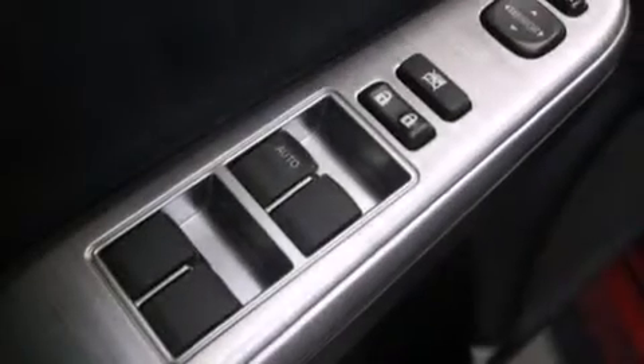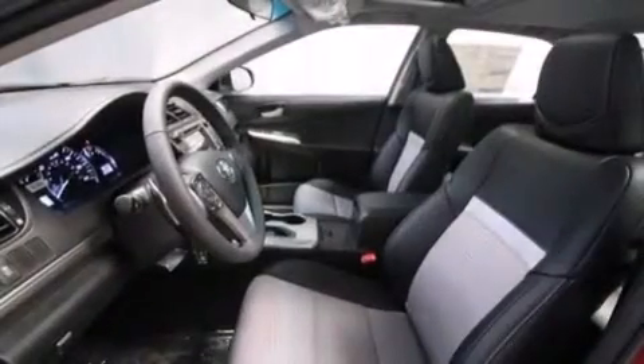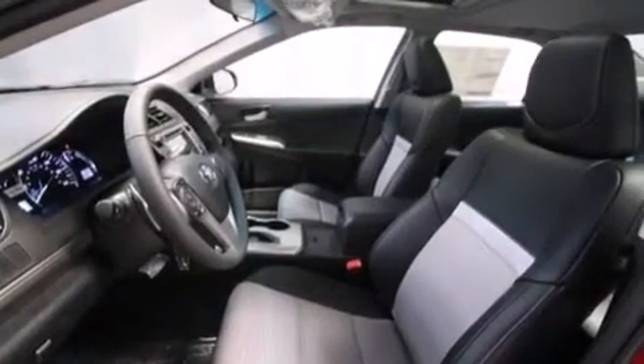The following features are also included: a power driver's seat, air conditioning, cruise control, a six speaker audio system, and a leather wrapped shift knob.